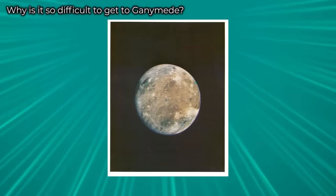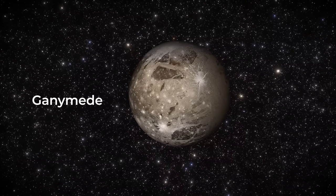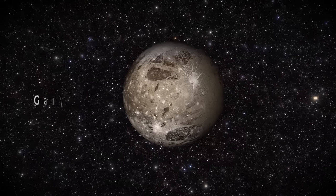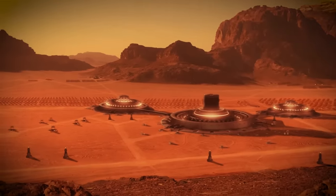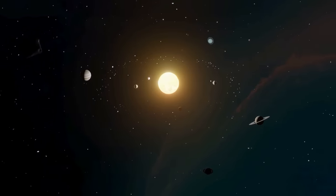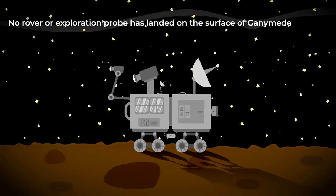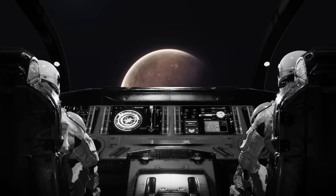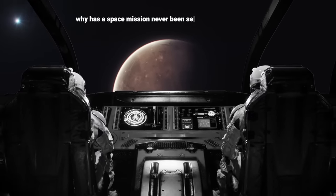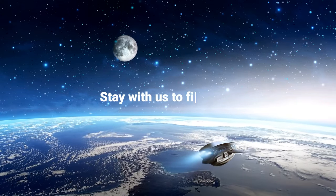Why is it so difficult to get to Ganymede? In the vastness of the solar system, Ganymede, Jupiter's largest moon, presents itself as an intriguing destination full of possibilities for human exploration. With a size that surpasses even the planet Mercury, this moon offers a unique environment that could unlock fundamental secrets about the solar system's evolution and provide crucial resources for humanity in the future. However, no rover or exploration probe has landed on the surface of Ganymede. If Ganymede is such an important natural satellite, why has a space mission never been sent to explore?